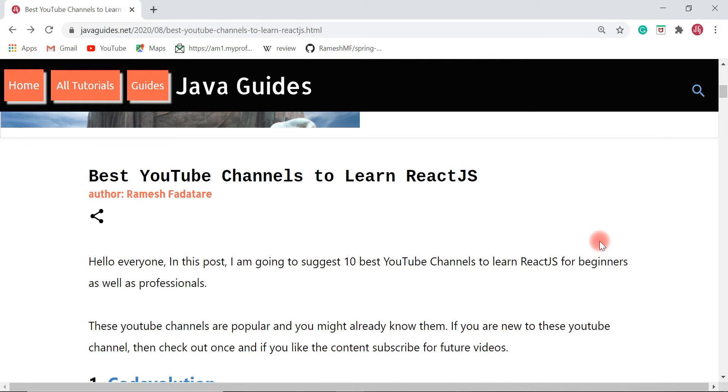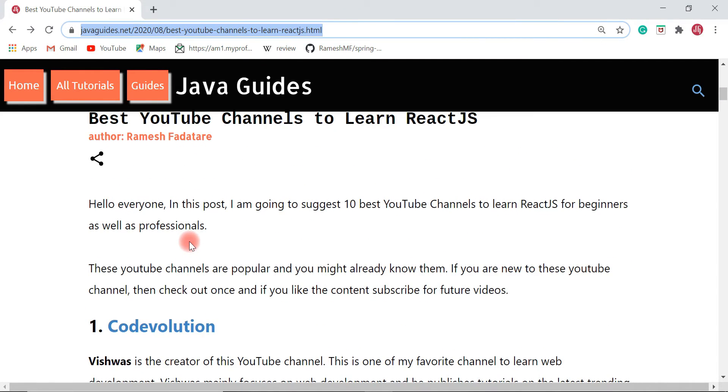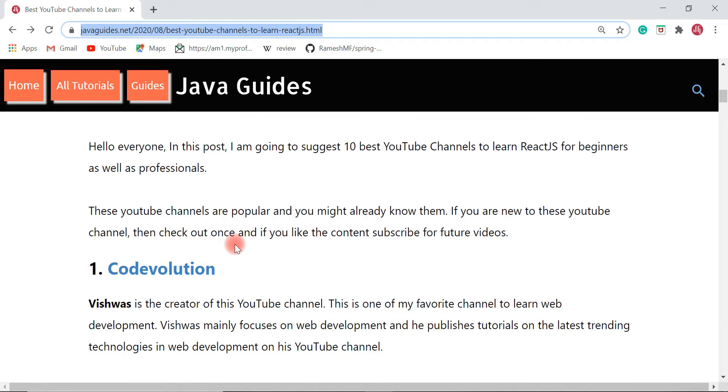I have made a blog post on this topic and published it on my website. I'm going to provide a link to this blog post in the video description so that you guys can check out these YouTube channels to learn React JS.